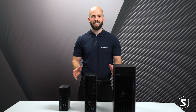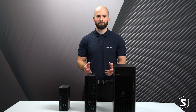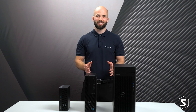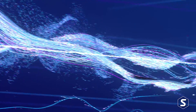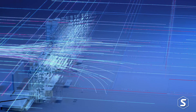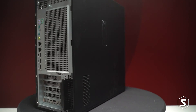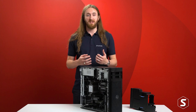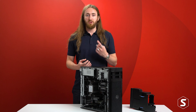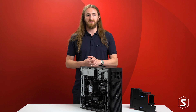Now that we've covered the models in the range, you might be wondering which one is the best fit for you. But before we share our recommendations we have one more machine to share — right when we were scripting these videos, Dell surprised us with a brand new product launch: the 7865. The Precision 7865 features the AMD Threadripper Pro 5000 third-generation CPU with up to 64 cores, up to two Nvidia RTX A6000 GPUs, and up to one terabyte of ECC RAM.